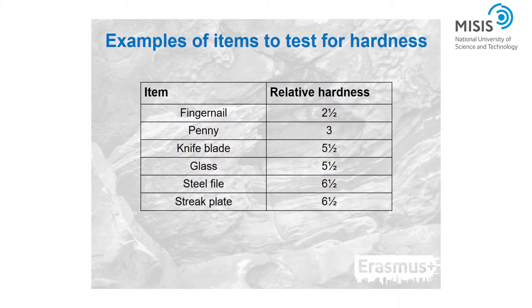Several common household items have a fixed hardness and can be used to test for hardness, as seen in this table. A fingernail has a hardness of 2.5, a penny is 3, a knife blade and glass are 5.5, and a steel file or streak plate have a hardness of 6.5.